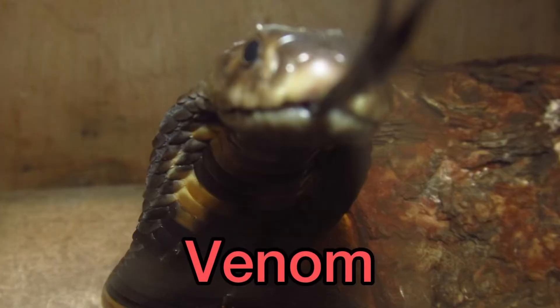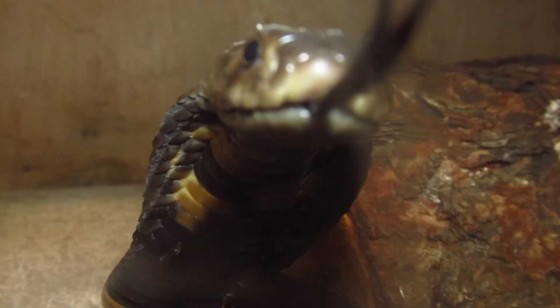Somewhat unusual compared to other elapids, the black-neck spitting cobra's venom consists primarily of cytotoxins, though other venom components are present as well, such as neurotoxic and cardiotoxic properties. The purpose of venom in snakes is to capture prey — we are just collateral when accidents occur. When bites happen, the effects include necrosis around the bite area, hemorrhaging, and difficulty breathing.